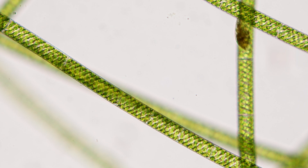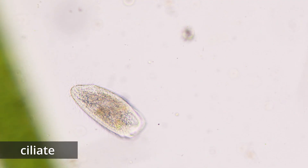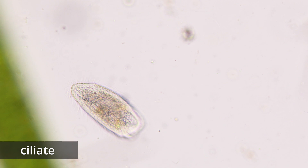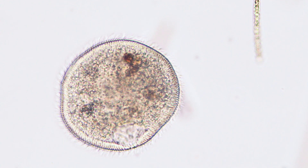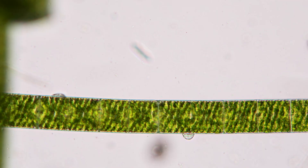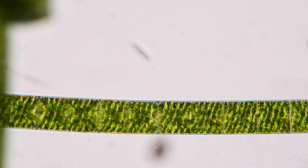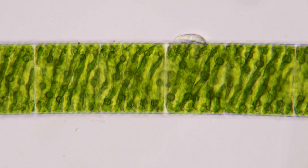Just like Leeuwenhoek, we find many microbial creatures living among the algae. Here there are several species of ciliate. Ciliates are a diverse group of single-cellular organisms that are covered in small hair-like structures called cilia. Each species of ciliate has a unique arrangement of cilia. This one has cilia only on the underside of its cell, and uses them like tiny legs to walk about on the spirogyra.